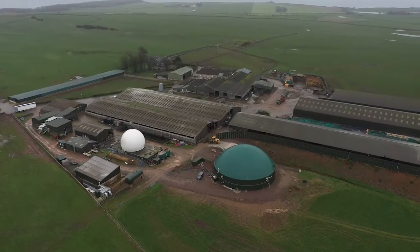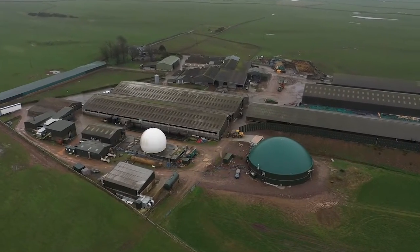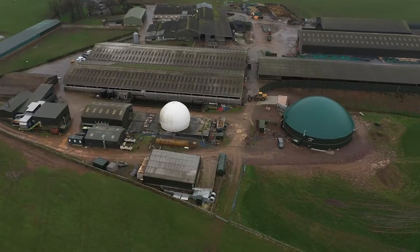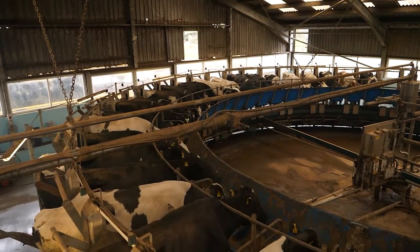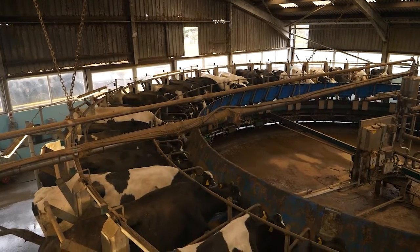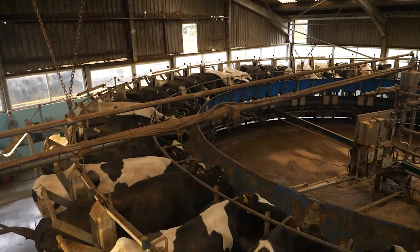Then we decided to move on again, just looking at economics of scale. We put another building up for another 320 cows, which then allows us to milk about 850 cows — still with the dry cow accommodation — so we're probably kitted out now for the region of a thousand cows.